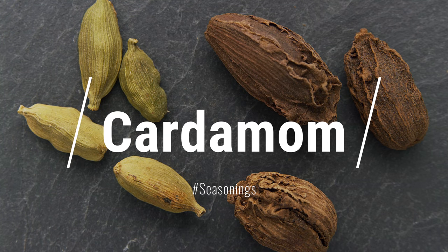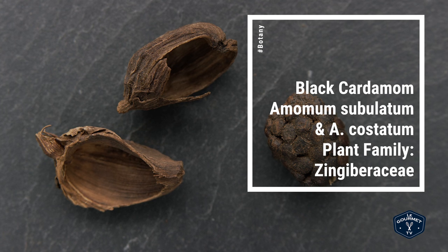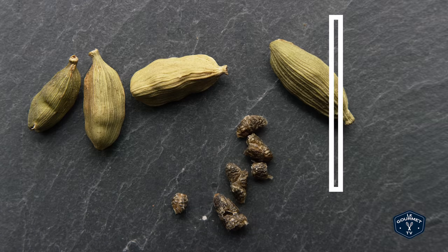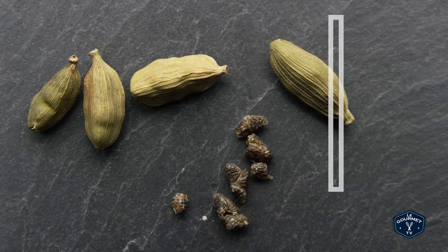Today on seasonings we're talking about black and green cardamom. Black and green cardamom are related — they are both plants that are part of the ginger family. Black cardamom comes from one plant and green cardamom comes from another. While they're both from the same family and they're both called cardamom, you use them differently.